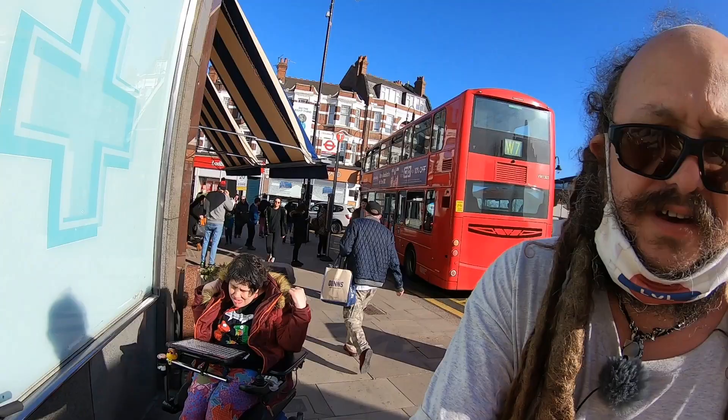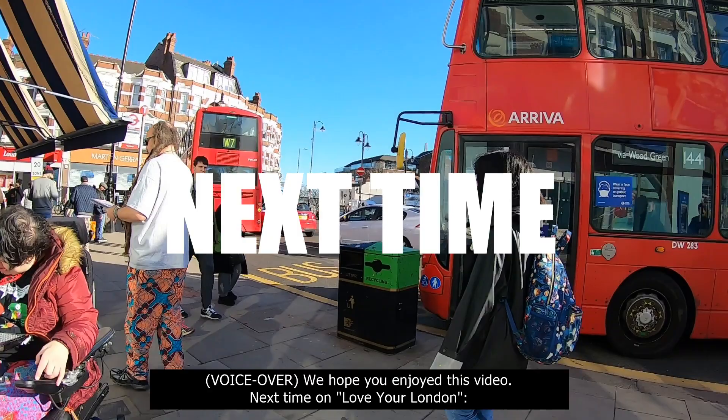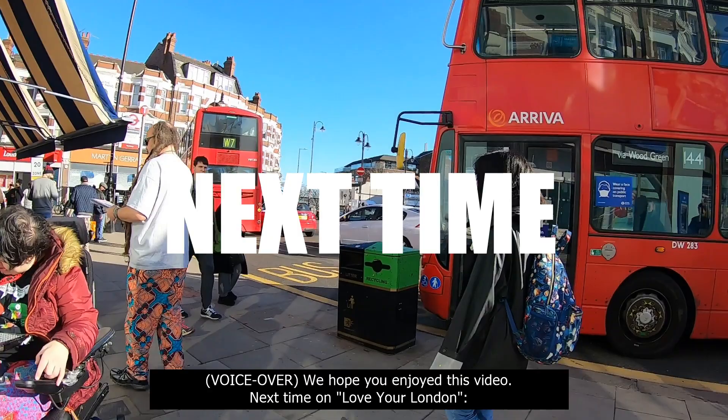We hope you enjoyed this video. Next time on Love Your London, we'll be checking out the fantastic shops on Muswell Hill Broadway and Fortis Green Road, and we'll be talking a lot about the area's amazing musical heritage. Like us and subscribe to us!